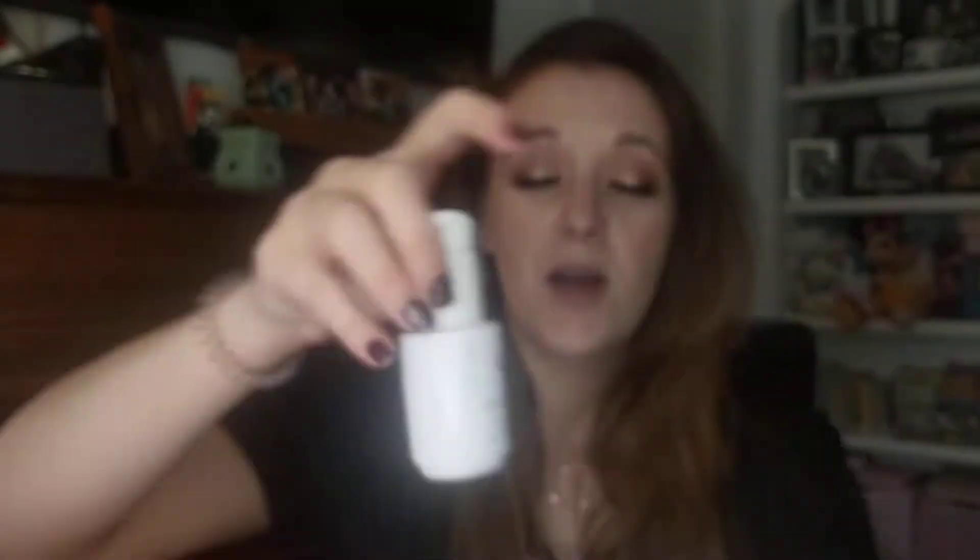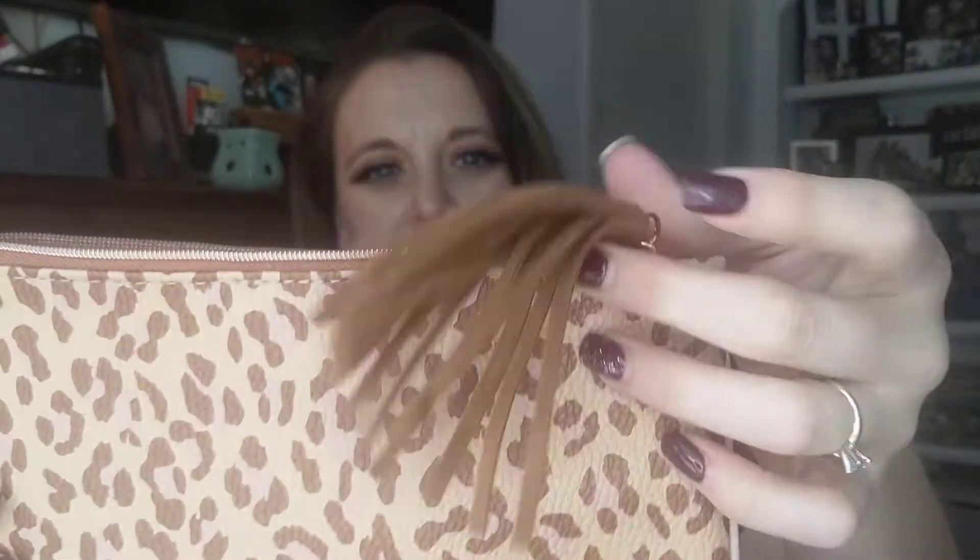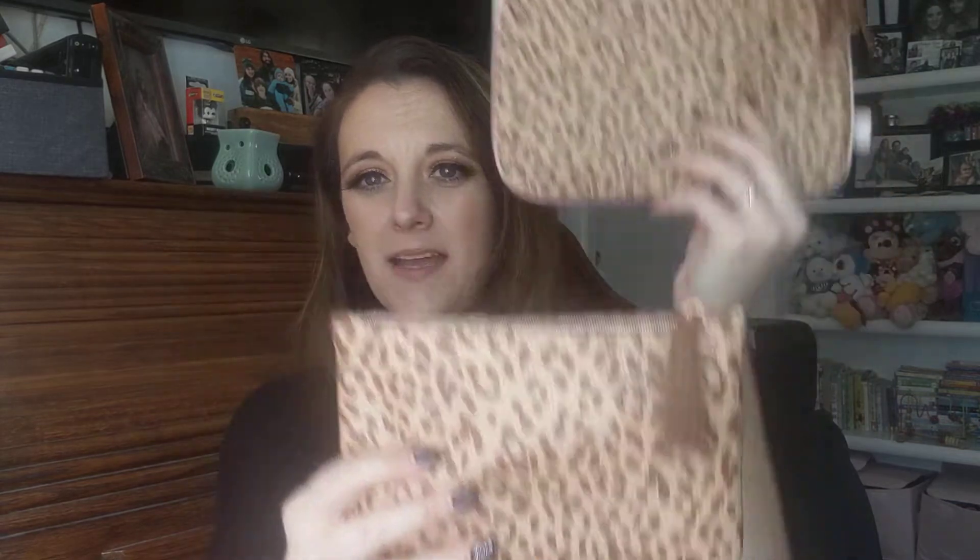So my first product again is the Evolve Hydrating Serum. I don't know what it costs or anything about it because in both this box and the Ultimate box I received this — and this one is emptied. It says after cleansing and toning, can be used twice a day, keep refrigerated. The bag this month — oh, it's not that great either. Really cute little print, little tassel here, little Ipsy tag.